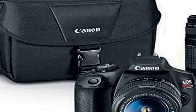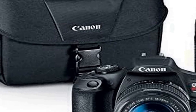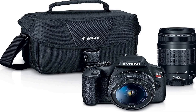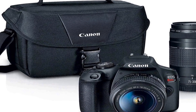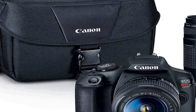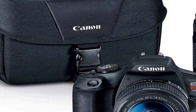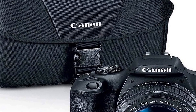At the heart of this kit is the Canon EOS Rebel T7, a powerful and user-friendly device. It features a 24.1 megapixel APS-C CMOS sensor that delivers stunning image quality, capturing rich and detailed photos even in low light conditions. The camera also provides a wide ISO range, further enhancing its low light capabilities.